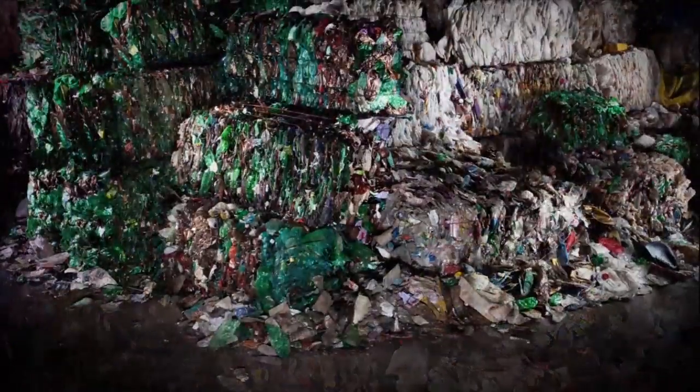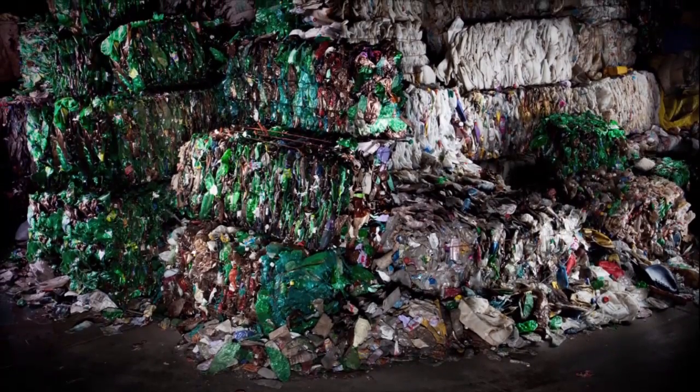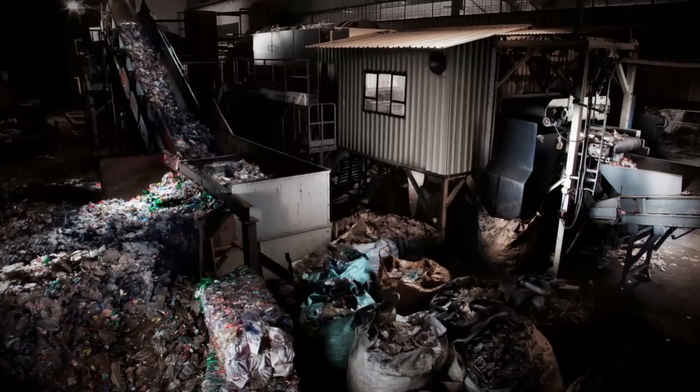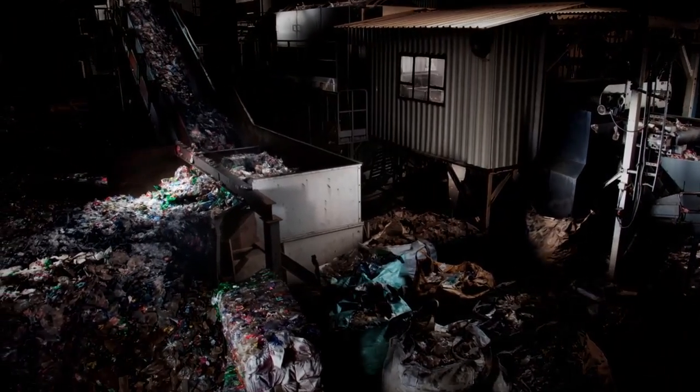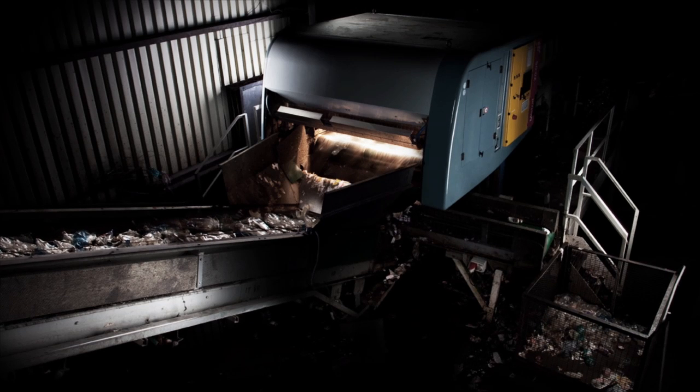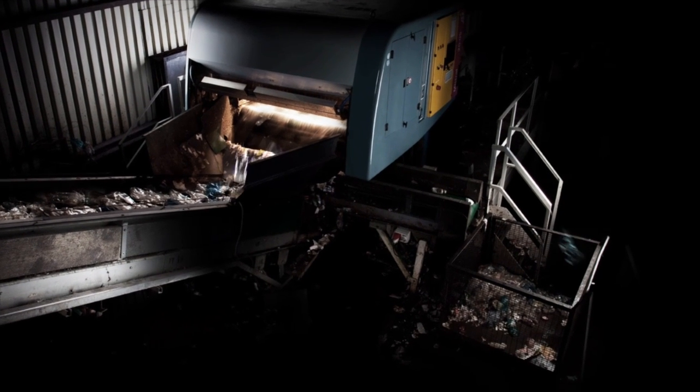This meticulous process starts with collection. Every year, billions of bottles are collected, compressed into huge bales and transported to recycling plants. These bales are fed in, broken apart, and then any metal waste is removed. Other types of plastic are removed before the remaining PET is color sorted by hand.